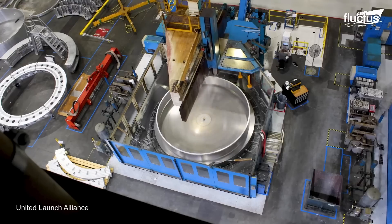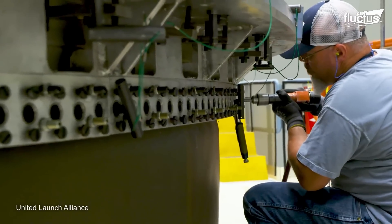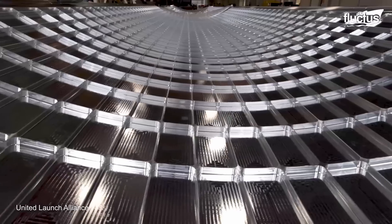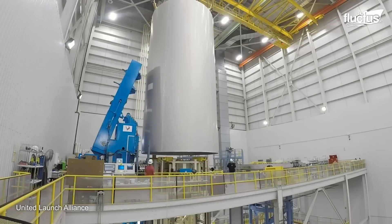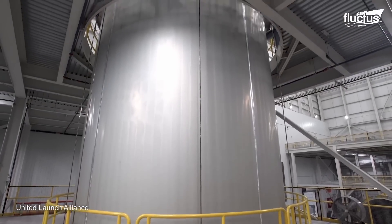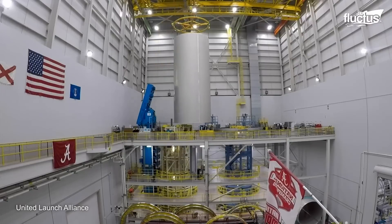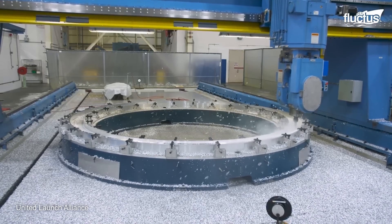One of the companies with the capacity to put these satellites into orbit is United Launch Alliance. This American company was formed as a joint venture between Lockheed Martin Space and Boeing Defense Space and Security. It can design, assemble, and launch rockets, subcontracting the production of solid rocket boosters. Its 1.6 million square feet production facility in Decatur, Alabama, can simultaneously produce components for multiple rockets.